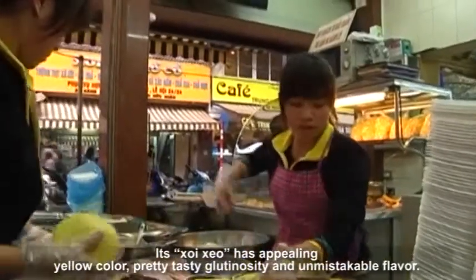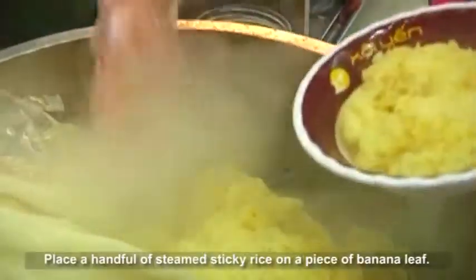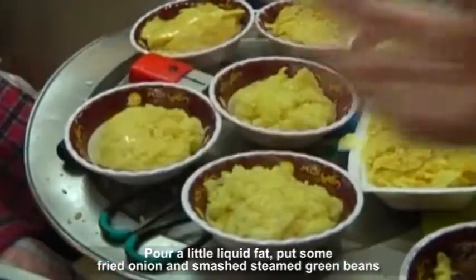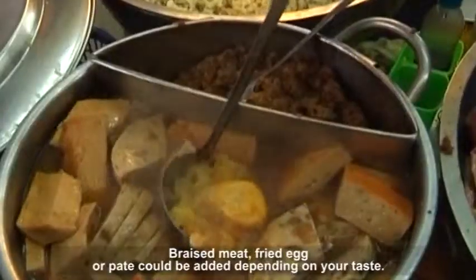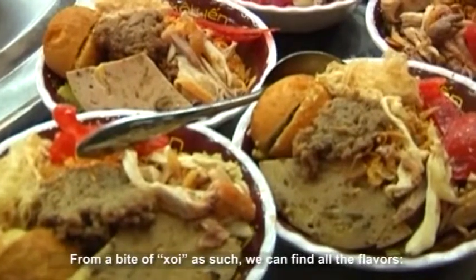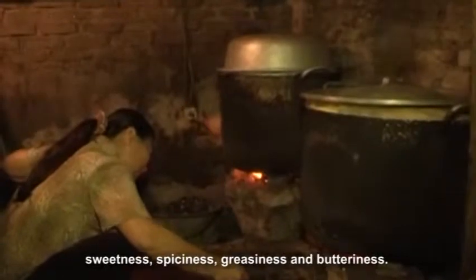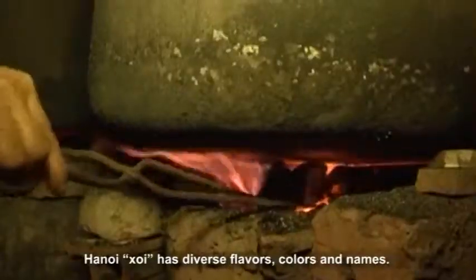Khoi Zio has a peeling yellow color, pretty tasty glutinosity and unmistakable flavor. Place a handful of steamed sticky rice on a piece of banana leaf, pour a little liquid fat, and put some fried onion and smashed steamed green beans onto the steamed sticky rice. Braised meat, fried egg or baked goods could be added depending on your taste. From a single bite of Khoi, we can find all the flavors: sweetness, spiciness, greasiness and butteriness. Hanoi Khoi has diverse flavors, colors and names.